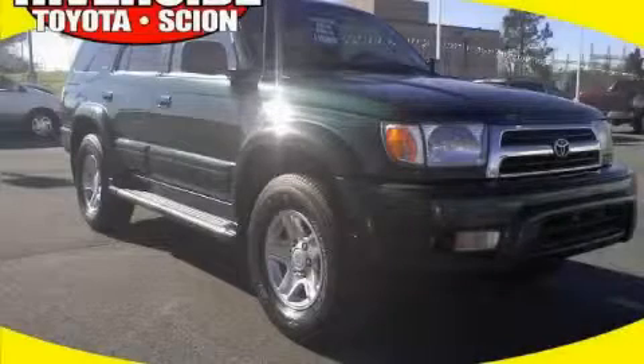This is a 1999 Toyota 4Runner — for when safety, size, and space are of importance.